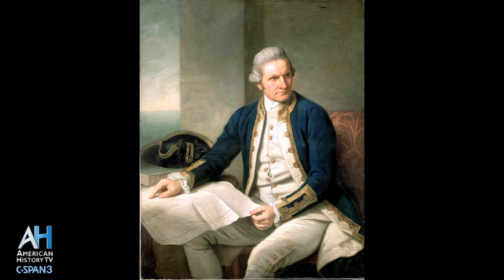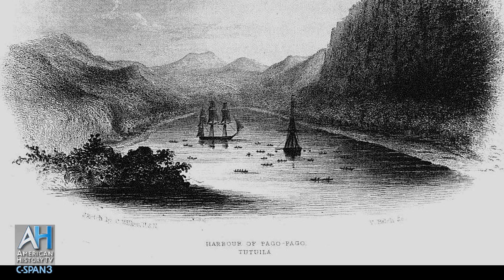Very few school children reach high school without ever having heard of Captain James Cook. Yet I guarantee most people have not heard of Captain Charles Wilkes or the US Exploring Expedition. And yet the scientific result and its importance to national history are so dramatic that it amazes me it has not been part of the educational curricula in this country.